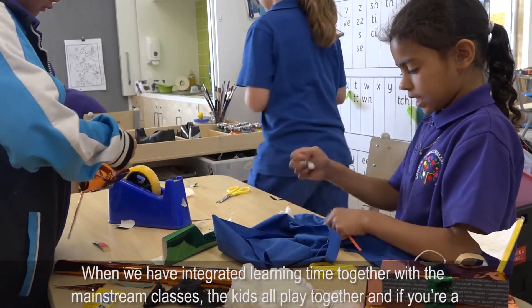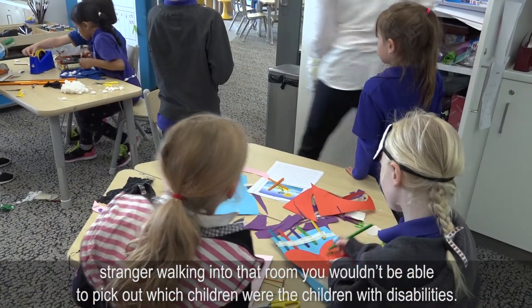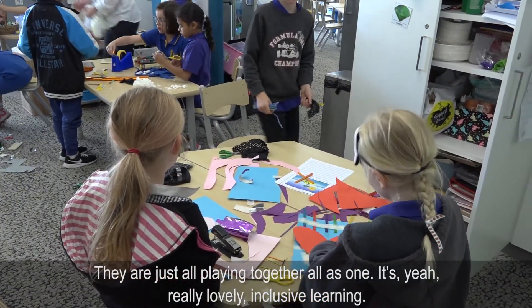When we have integrated learning time together with the mainstream classes, the kids all play together, and if you're a stranger walking into that room you wouldn't be able to pick out which children were the children with disabilities. They are just all playing together as one. It's really lovely inclusive learning.